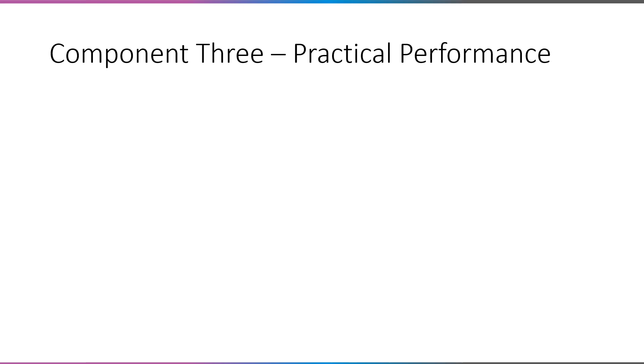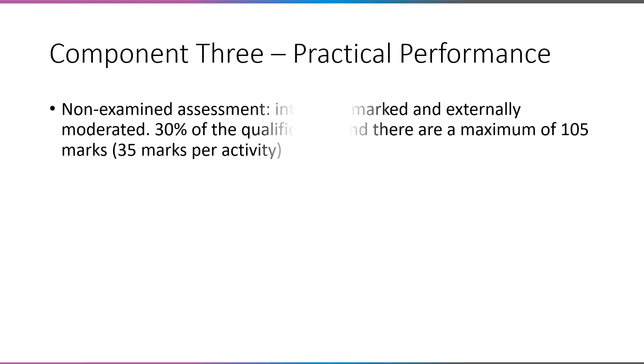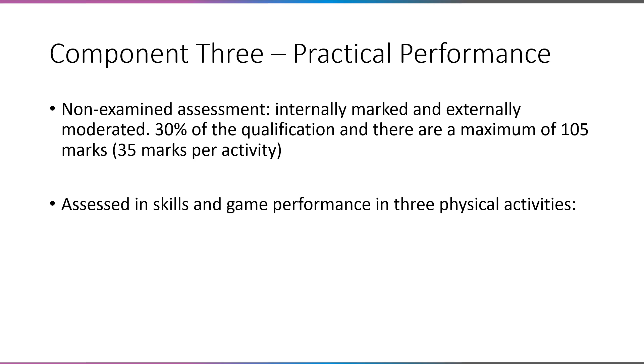Component three is your practical performance — this is the bit that people tend to be most keen on. This is a non-exam assessment. You are assessed by us during your lessons and then we have a moderation day towards the end of year 11 where a moderator for the exam board will come in and check our marks. It's 30% of your qualification and there are 105 marks up for grabs, with 35 marks per activity. You do three activities where you are assessed in both your skills and your gameplay.